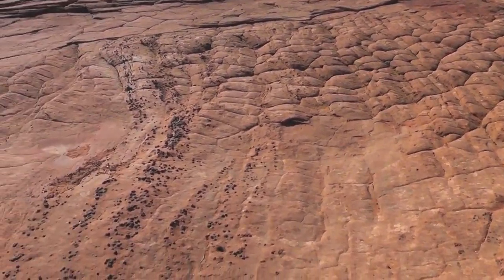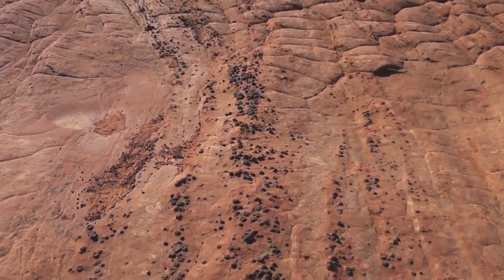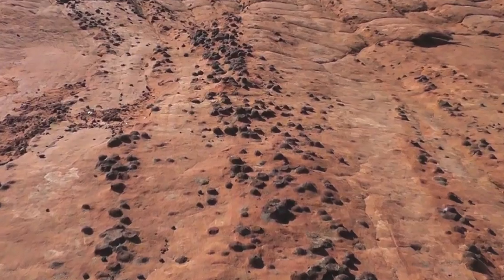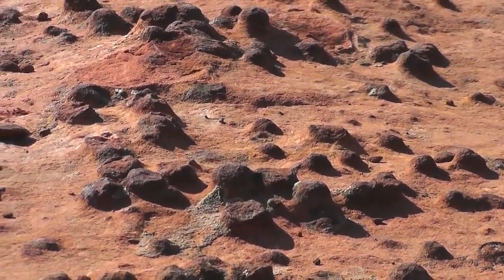Additionally, there are these small pieces of iron that stick out, which are quite unique. Once the sand wears away, there are iron deposits, which I'll show you here, that are quite unique.